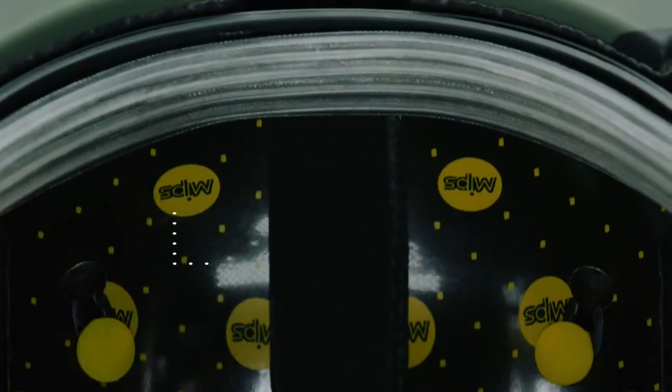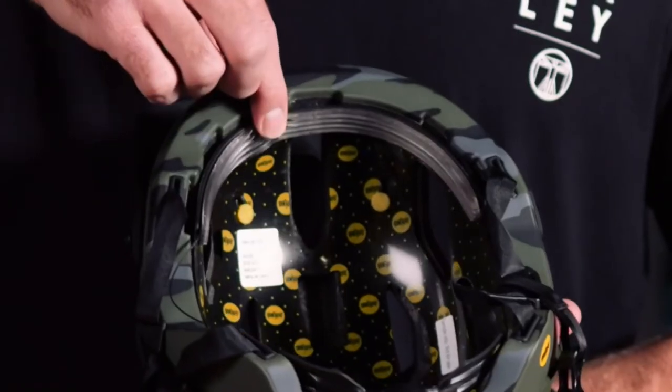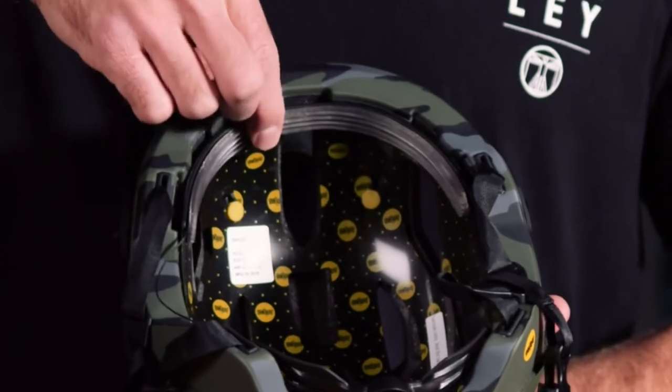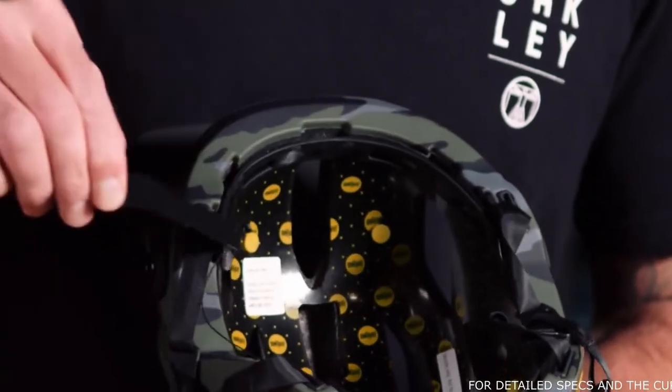At the front of the helmet in the brow, we feature a silicone sweat guard. This sweat guard has a nice rib detail which is really good for collecting sweat and diverting it away from the center of the face and down the sides. This is designed to keep your eyewear streak-free and clear. The silicone sweat guard is removable and machine washable, and the helmet also comes with a traditional elastic brow pad.